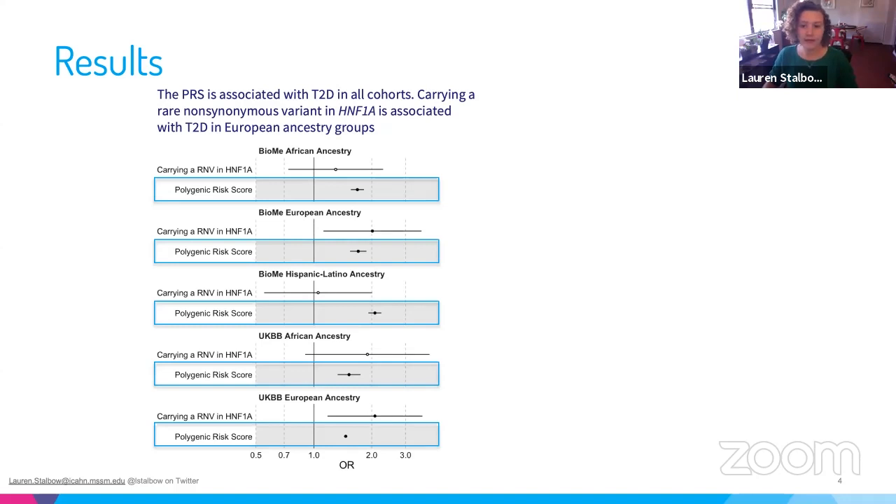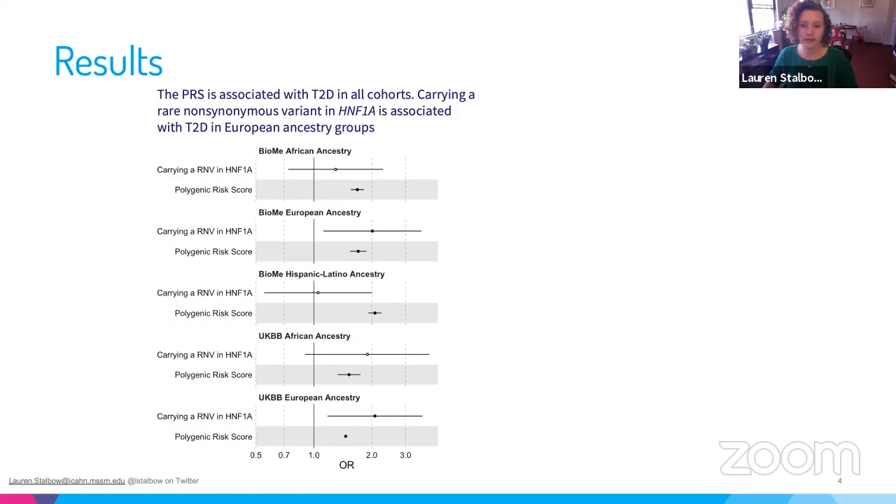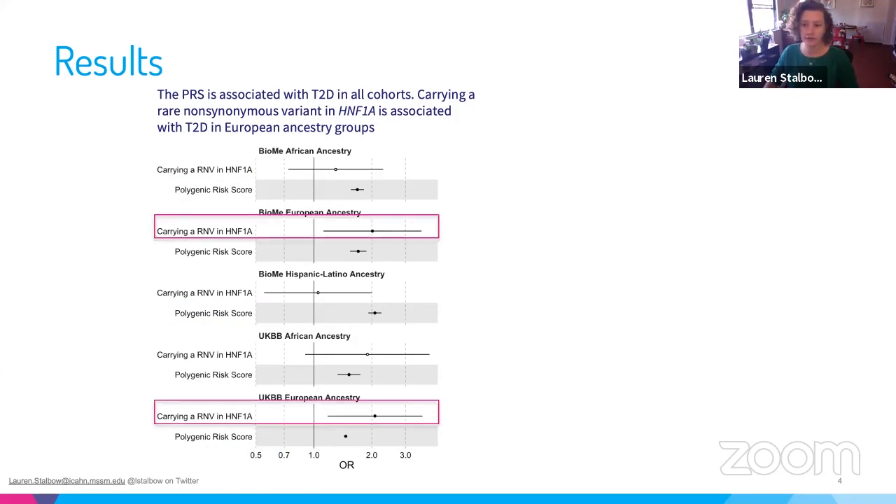The second finding was that carrying one of these rare non-synonymous variants was associated with type 2 diabetes in both of the European ancestry groups. We also saw directionally consistent results in the non-European ancestry populations.